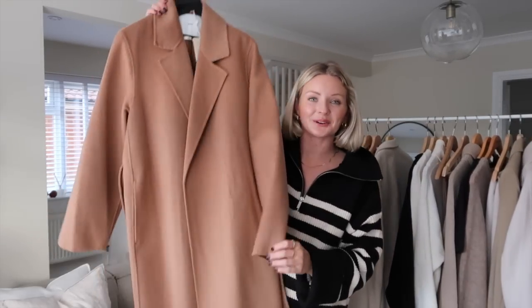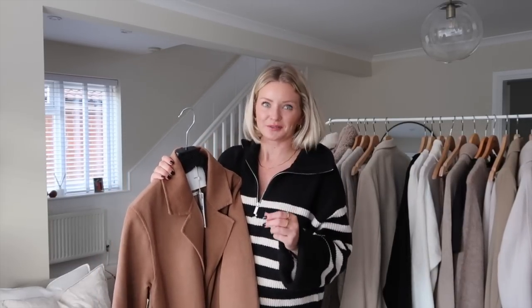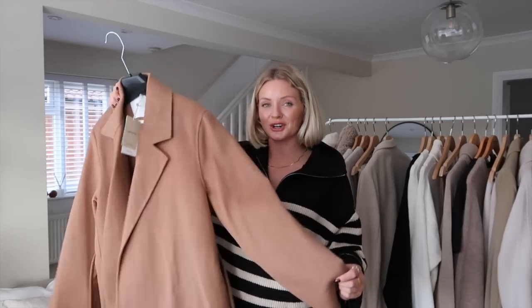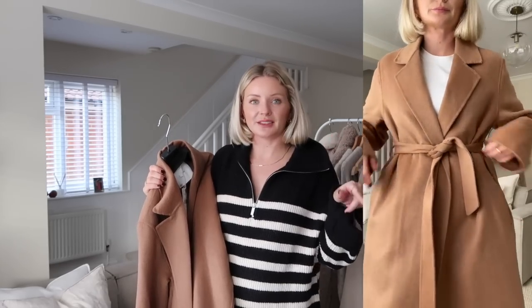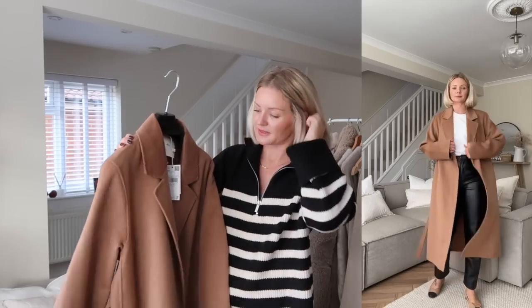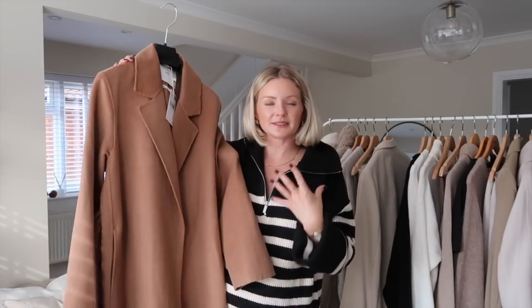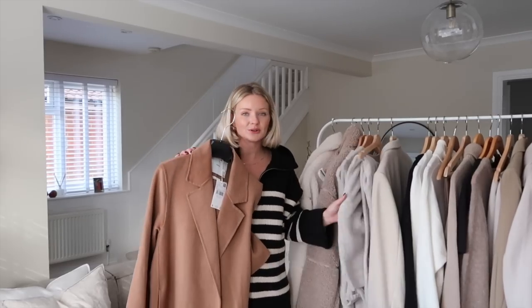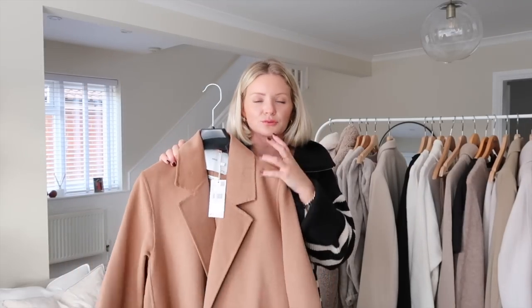Moving on to Mango — oh my gosh, this coat. I'd had it in my wishlist for a while, kept looking at it thinking do I need another coat, but I ordered it to try on. I haven't got a coat this colour and it's so gorgeous — it says handmade on the tag. I'm wearing a size medium. I always make sure there's plenty of room in coats to wear knits underneath. It's got quite a nice smart element to it. You could pop it over the H&M cosy set and it instantly smartens it up. I really love this rich camel colour.